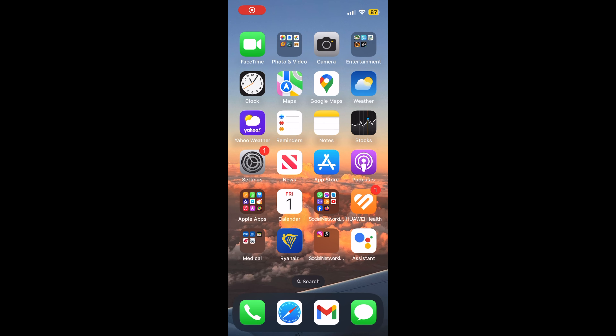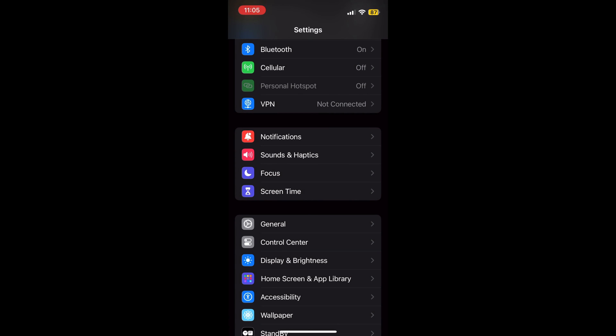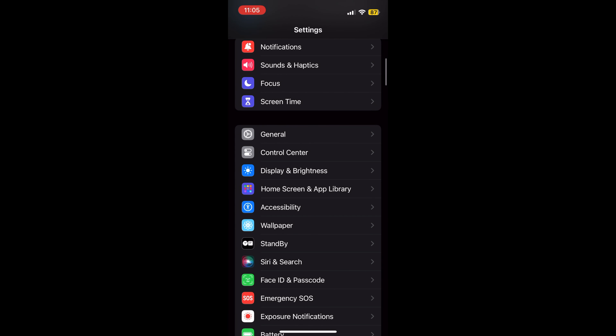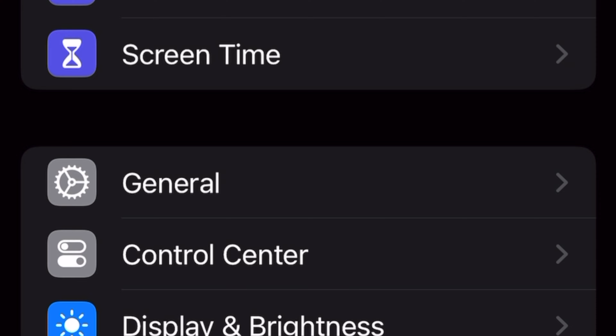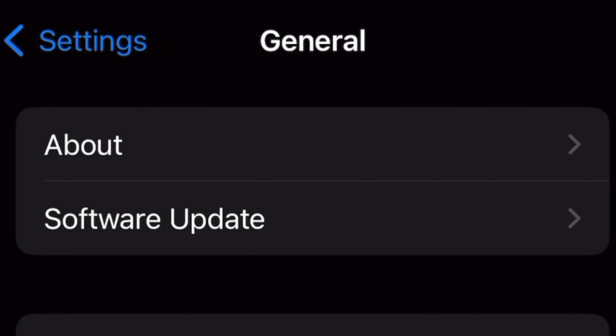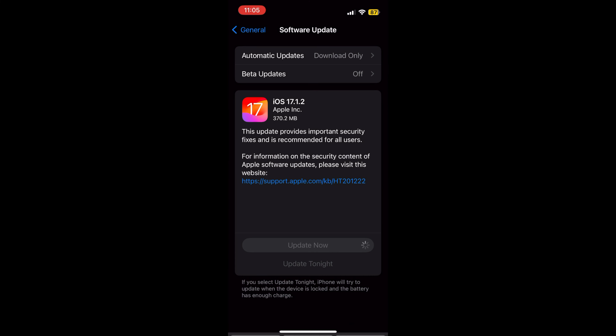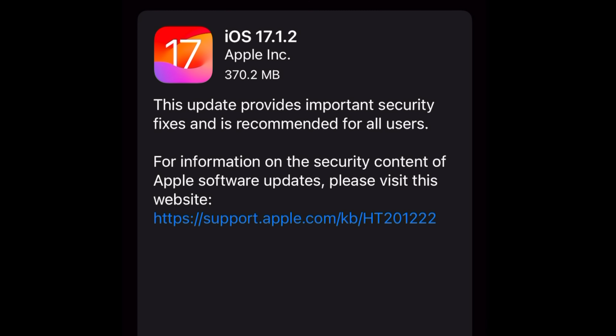Apple released iOS 17.1.2 for iPhone with security fixes. iOS 17.1.2 has been released for iPhone users, along with iPadOS 17.1.2 for iPad. The small software update includes security fixes and is recommended for all users to install onto their eligible devices. It is unclear if any bug fixes are included in the release, as none are mentioned in the release notes.